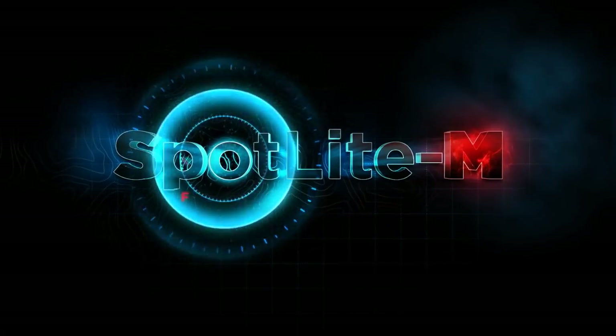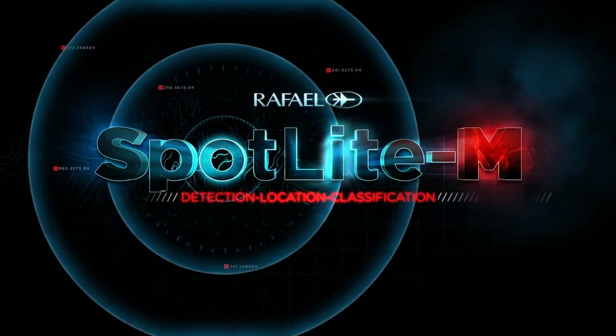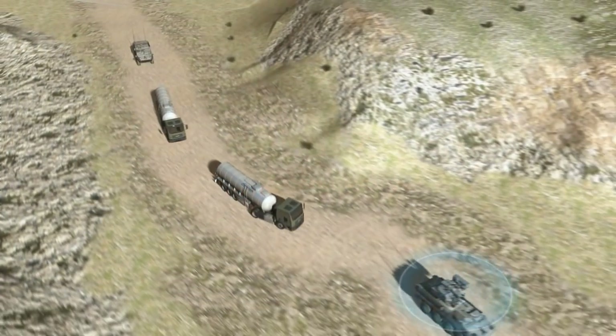Introducing Spotlight M, RAFAEL's combat-proven high-speed enemy fire detection, location, and classification system for real-time situational awareness.